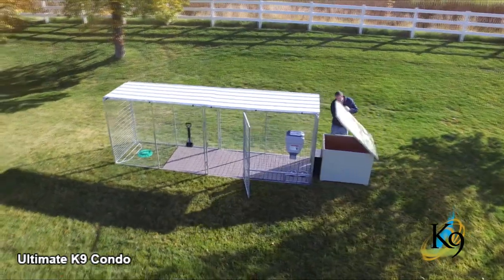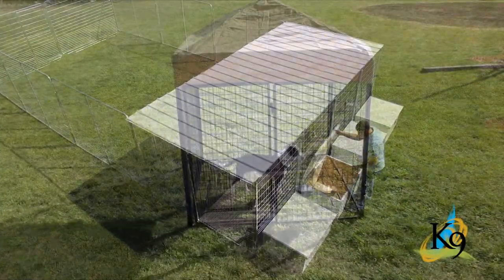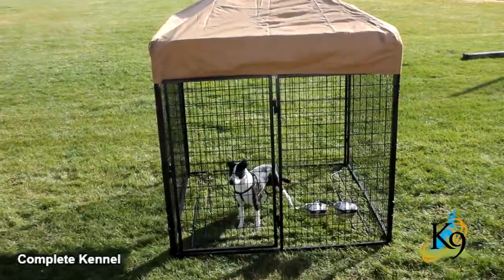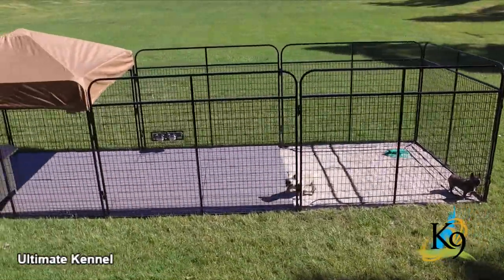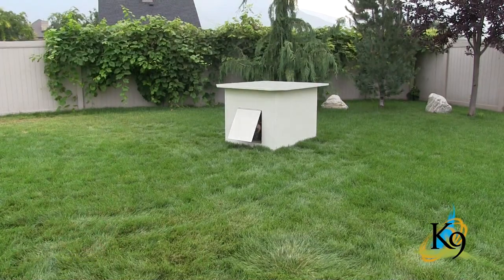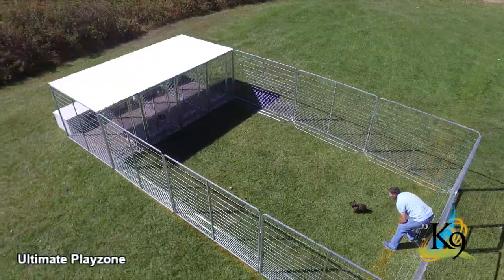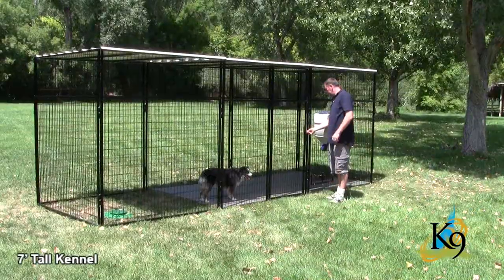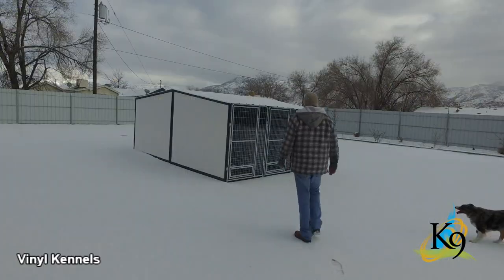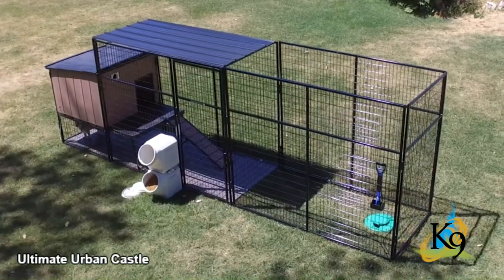Canine Kennels are designed for the home and for the professional alike. Their product line includes complete and ultimate kennel systems, cage banks, insulated dog houses, play zones, seven-foot tall kennels, vinyl kennels, and kennel castles.